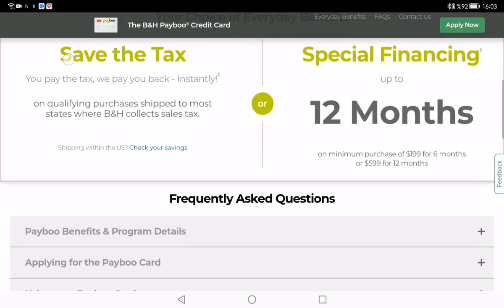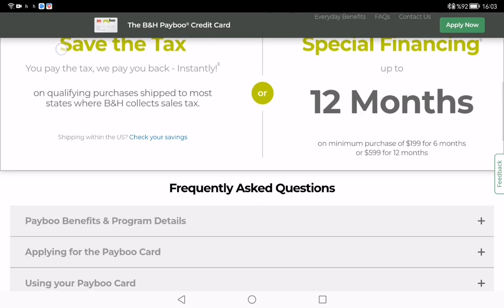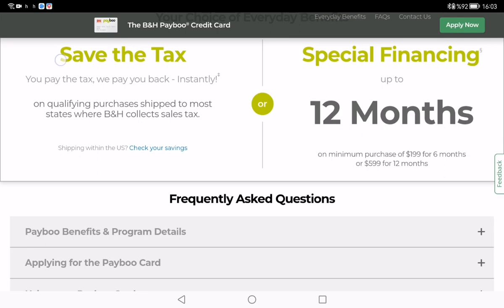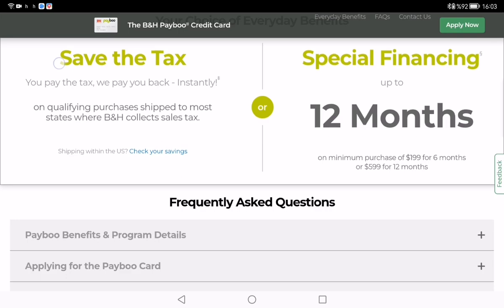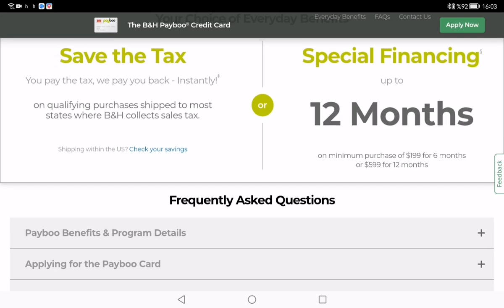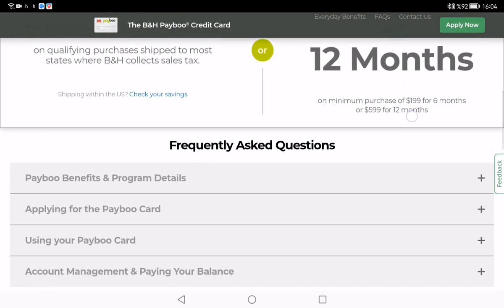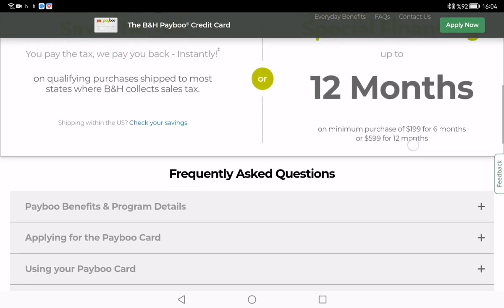B&H offers a choice of benefits on qualifying purchases made with the Payable card. The first benefit is instant savings and the second is special financing. When you use the Payable card to pay for a qualifying purchase, B&H will collect the total of the merchandise plus applicable fees and taxes, and will instantly issue and apply the instant savings as a Payable card savings as a form of payment on your order at checkout.